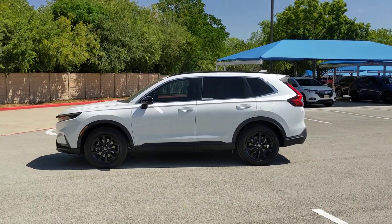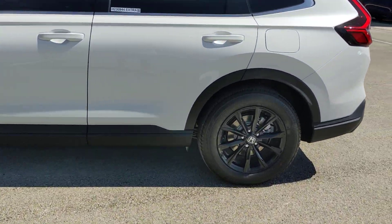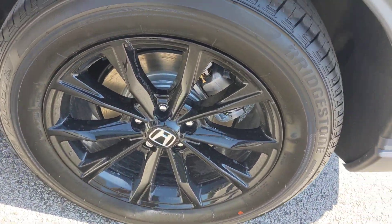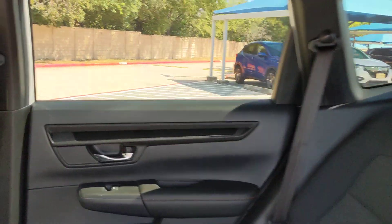These are just some of the great options this vehicle comes with: pre-collision system, lane departure warning, all-wheel drive, keyless entry, moonroof, lane keeping assist, remote engine start, adaptive cruise control, keyless start, and backup camera.